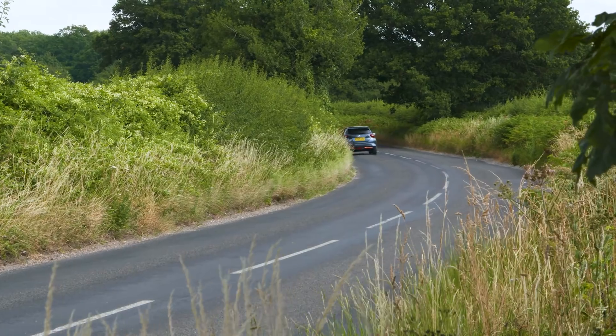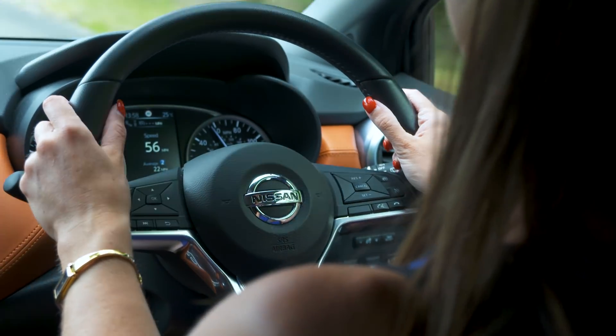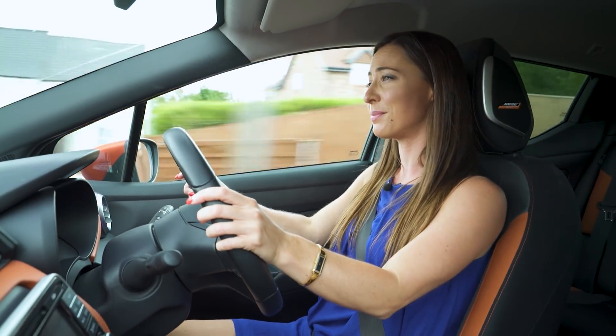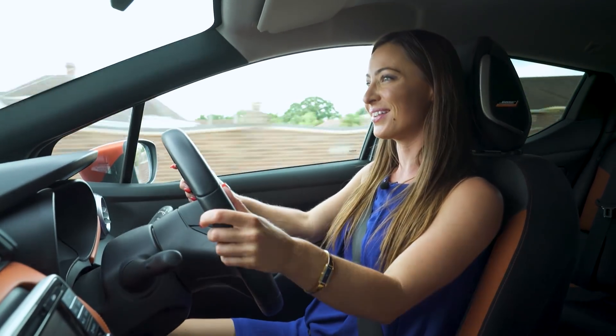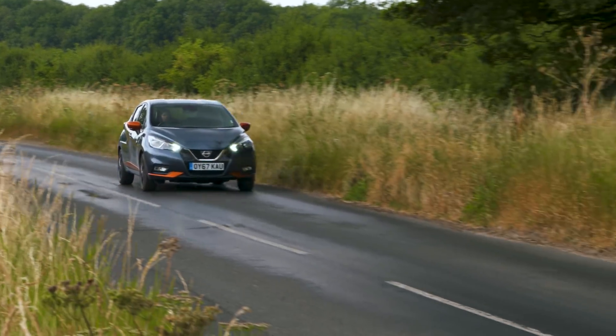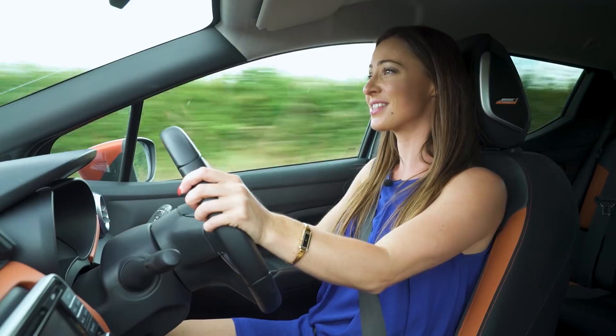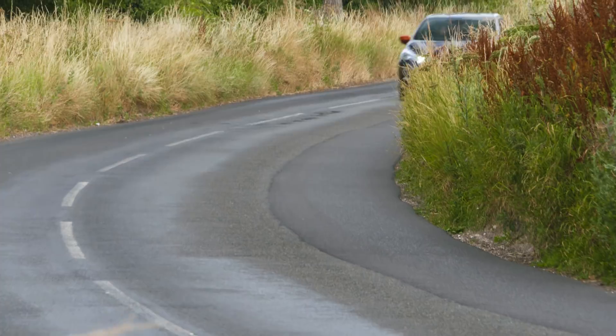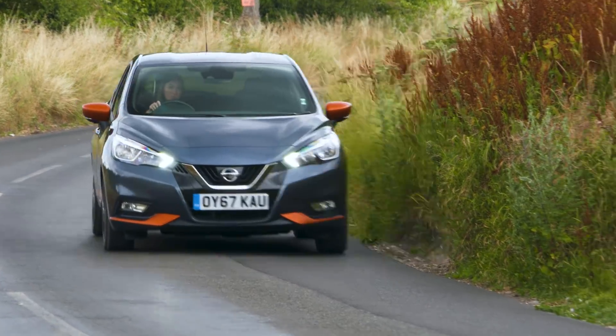The Micra's light steering lends itself perfectly to city driving. Trouble is, when you get out onto the open road it doesn't weight up nicely like a Fiesta or Ibiza. It does, however, have plenty of grip around the corners and very minimal body lean, but the back end can feel a little bit skittish in wet conditions. Overall it is reasonably sporty, but not quite as sporty as we were expecting.